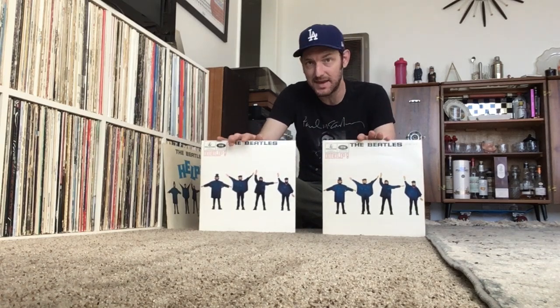This album was released in 1965 and like all the earlier Beatles albums there is a stereo mix and a mono mix. Both mixes are very good. There's also a 1965 stereo mix and then a later mid-1980s mix that George Martin made for the first CD release of Help. So there are actually three different mixes for the album Help.